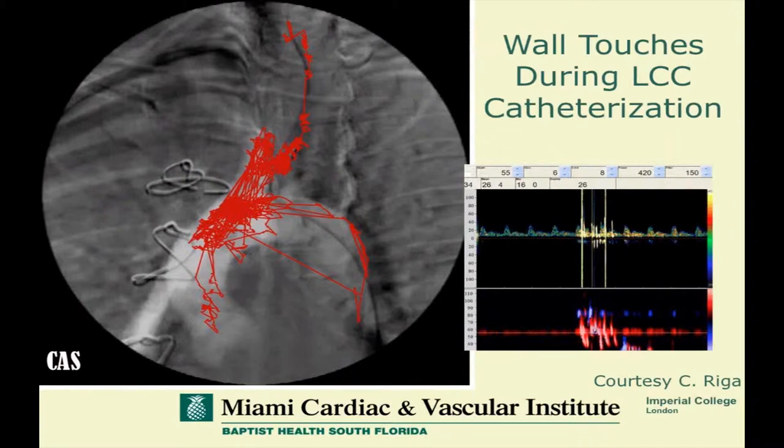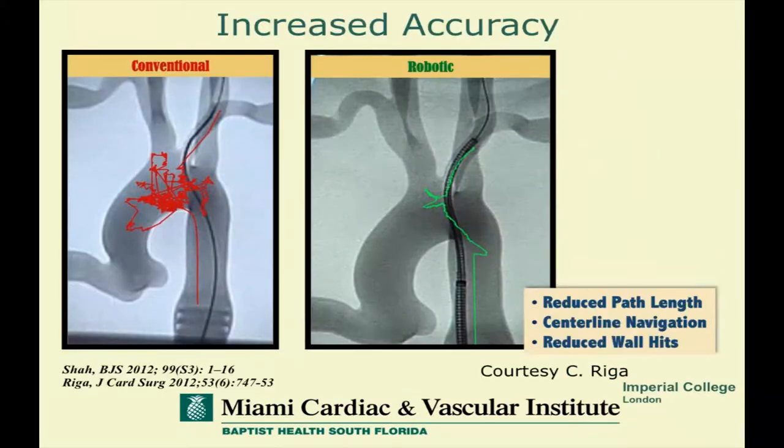Another study done by Celia Riga and Nick Cheshire's group at Imperial College began to look at the actual work done by manual catheterization. They developed a very unique catheter tip tracking program, which you can see here on this fluoroscopic image of an arching carotid with a bovine left carotid. You can see the amount of wall hits and the amount of catheter movement against the wall of a vessel during diagnostic catheterization in this patient who had had a previous CABG. Most of us don't really look at this in a meaningful way, but we began to become concerned as we saw this data.